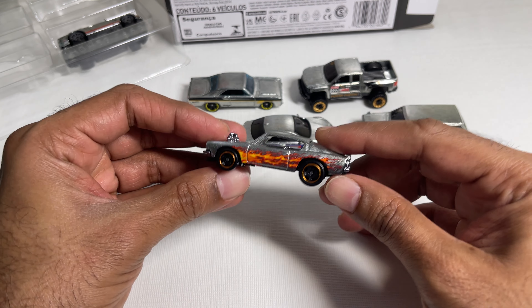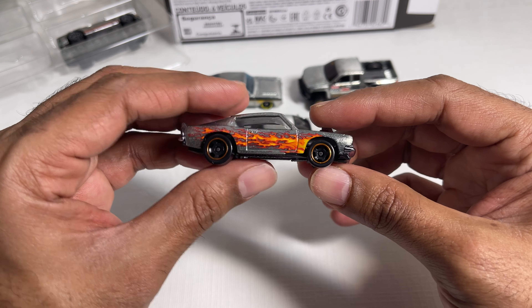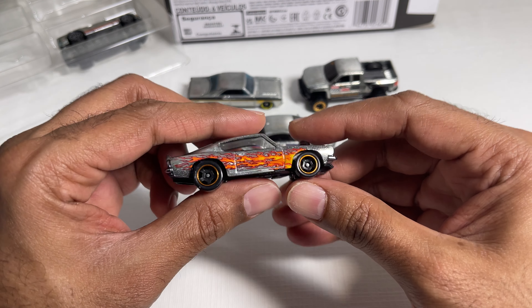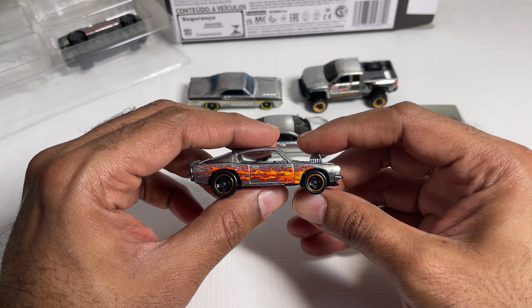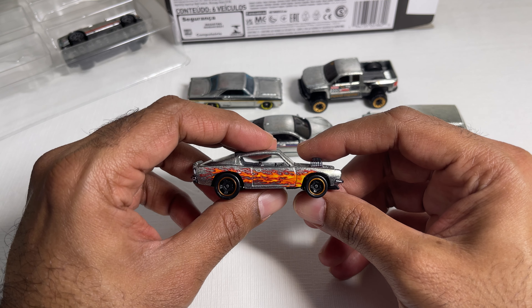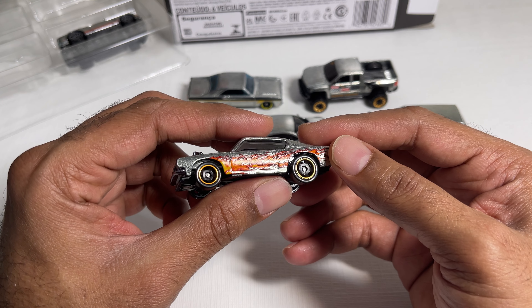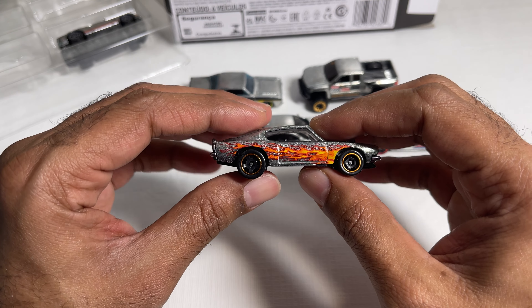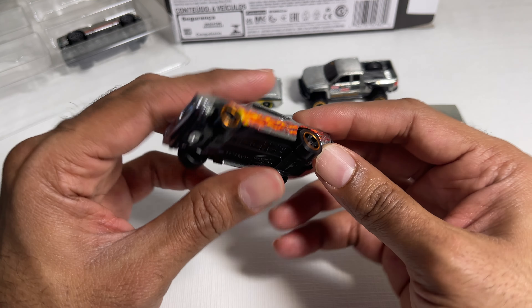Up next we have the King Kuda. I really dig the livery on this one — that blazing, set-the-road-on-fire kind of look with the engine and everything. It's a pretty awesome casting. This reminds me of the Walmart exclusive Zamac releases they did some time back — I believe they had around eight to ten castings in that set — and the decals on this car bring back strong memories of that particular release.